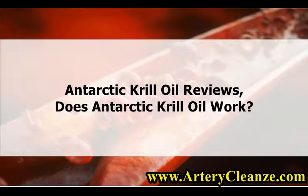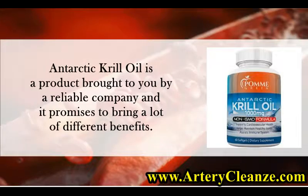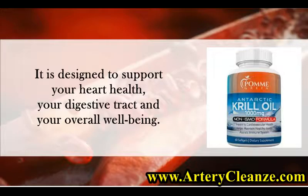Antarctic Krill Oil Reviews. Does Antarctic Krill Oil Work? Antarctic Krill Oil is a product brought to you by a reliable company and it promises to bring a lot of different benefits. It is designed to support your heart health, your digestive tract, and your overall well-being.